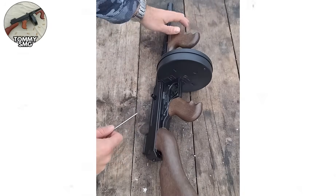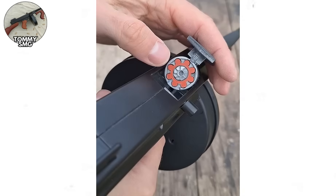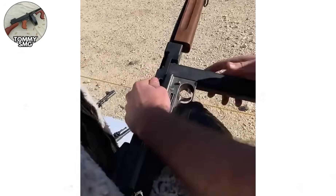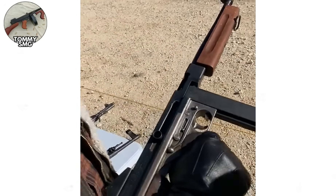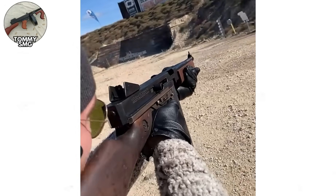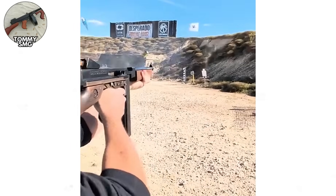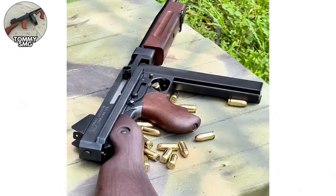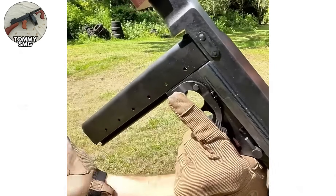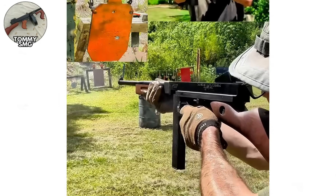Each Thompson required extensive machining, hand-fitting of parts, and quality materials that drove production costs to astronomical levels. The Thompson chambered .45 ACP, the same cartridge used in the M1911 pistol, giving the weapon substantially more power than 9mm submachine guns. A .45 ACP bullet weighs about 230 grains compared to 115 to 124 grains for 9mm, providing better terminal ballistics at close range, though at the cost of increased recoil and reduced magazine capacity. Feeding systems included 20 and 30-round box magazines, plus the iconic 50 and 100-round drum magazines.